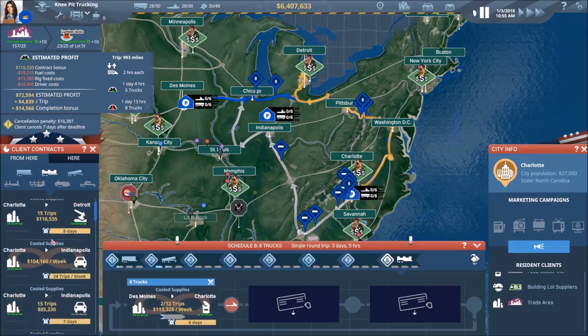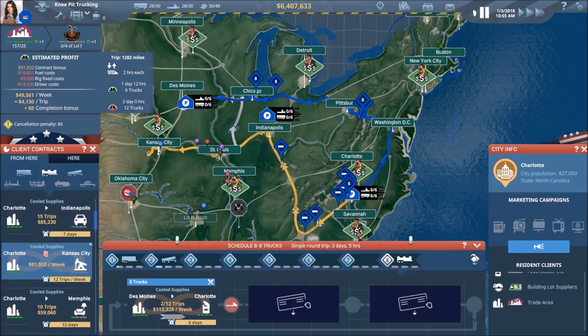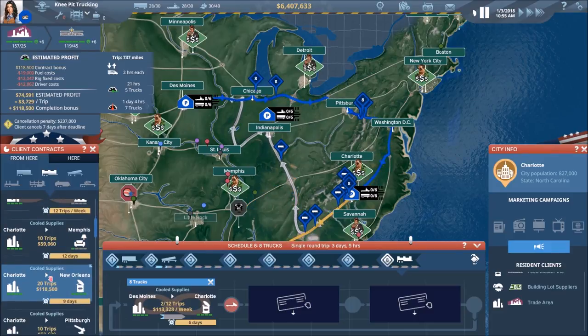We need Charlotte to Des Moines if possible, or again we could go Charlotte to Indy if we wanted to — that would line up pretty good for this particular contract. That's a pretty nice recurring deal, but unfortunately we cannot take that one. Charlotte to Pittsburgh — not the end of the world there either.